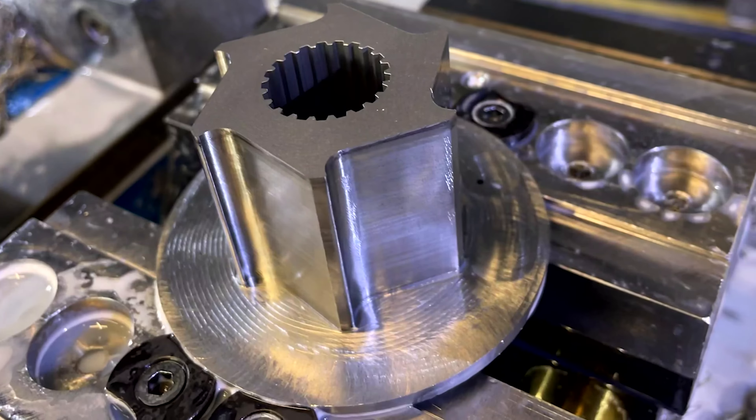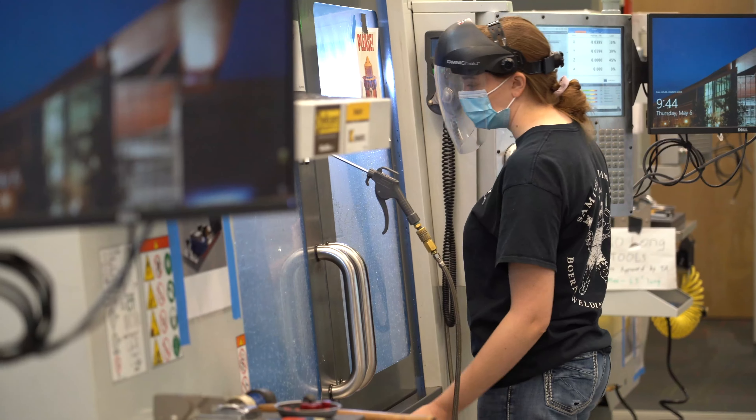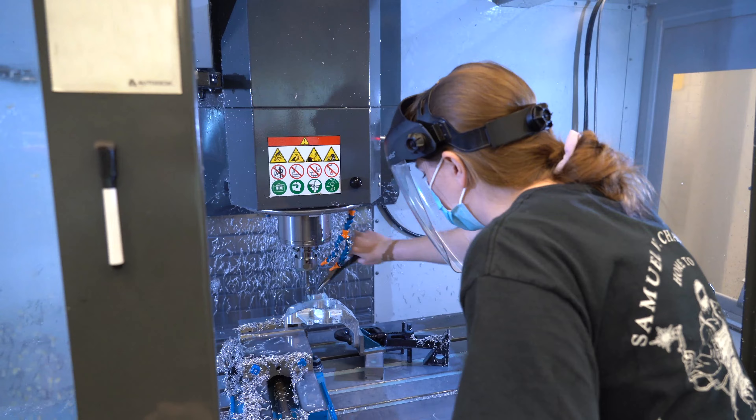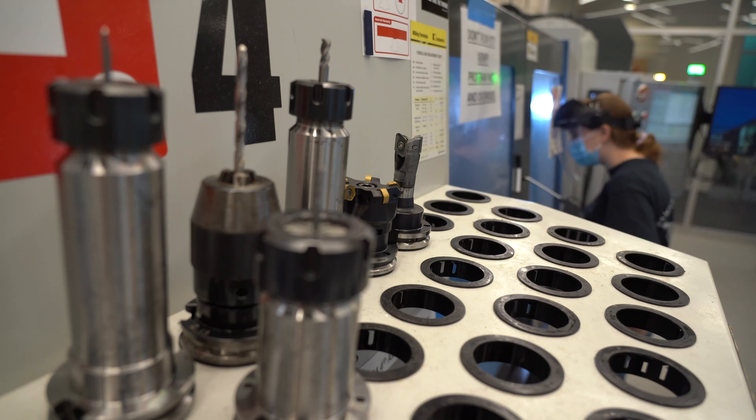The number of drivetrain parts increased from about 70 to 250. This semester alone I've spent over 200 hours in here machining parts, and that doesn't include the time to make the tool paths or get the parts ready — that's 200 hours of just standing at the machine. It was a big relief when I started making the first part; it became real. I was like, okay, we're actually going to build a car this year.